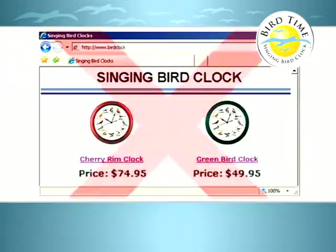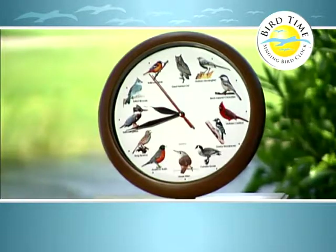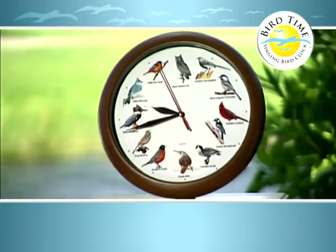Similar clocks sell for up to $75, but the Bird Time Clock is just $20. But wait — call now and we'll cut the price in half. That's just $10.